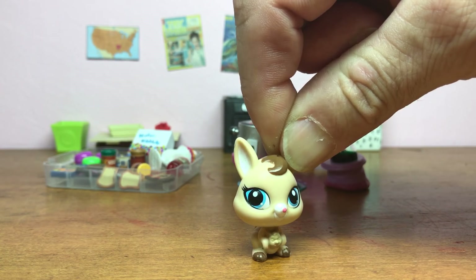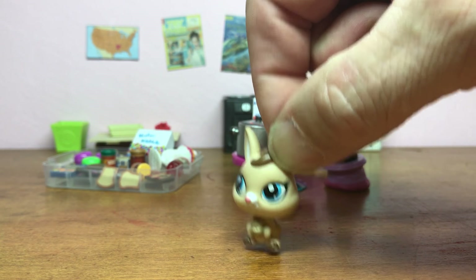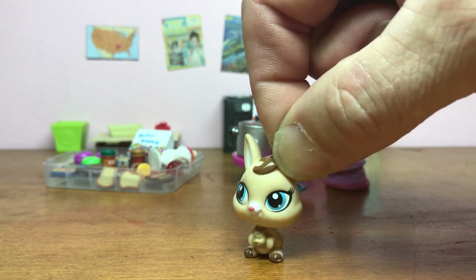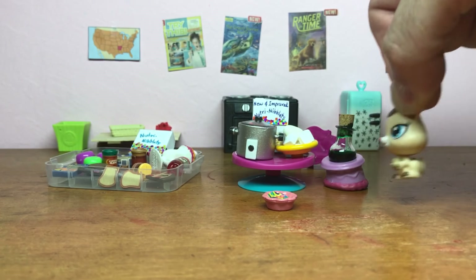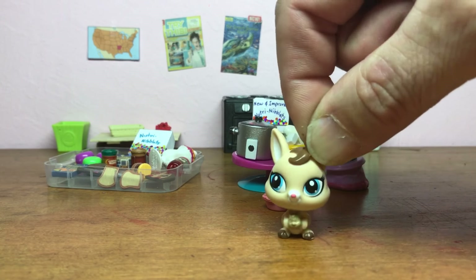Howdy there, folks! This is your host, Bert Toadburger, and I'm back again to host week four of the Southern Cooking Show. Well, what we've got for you is a super spanking recipe this week, but we'll get into that in just a moment.